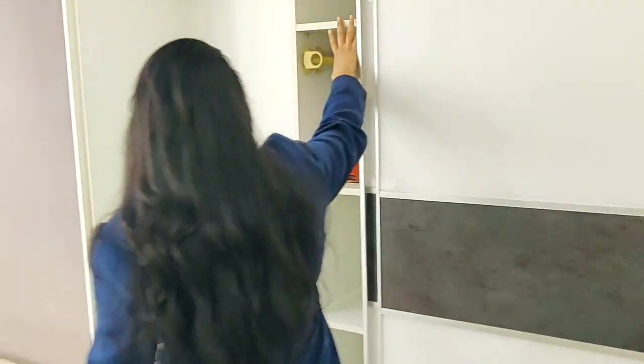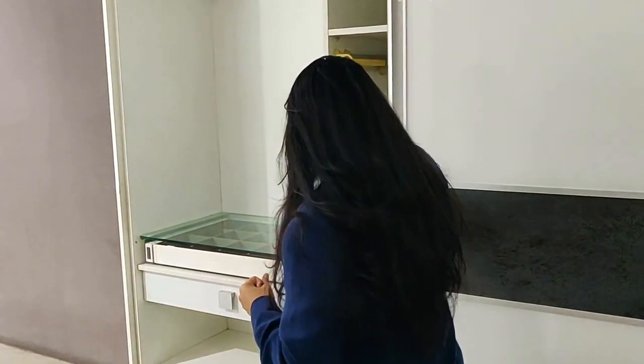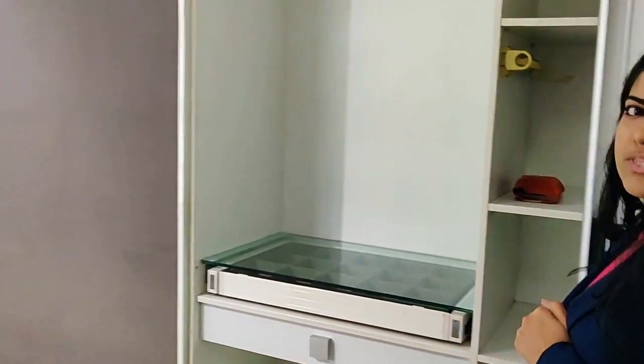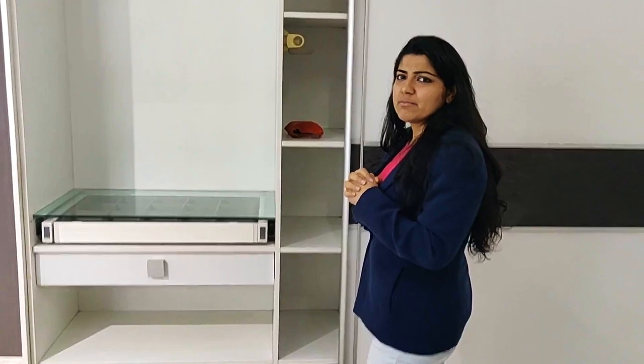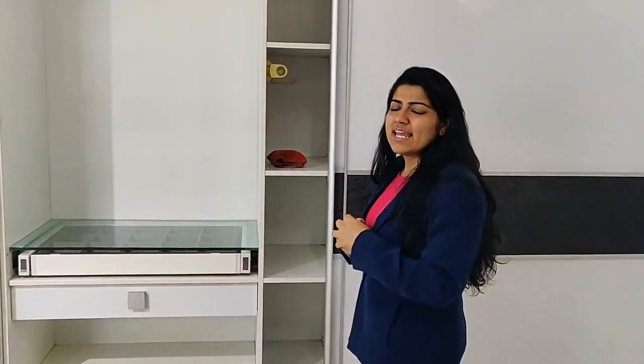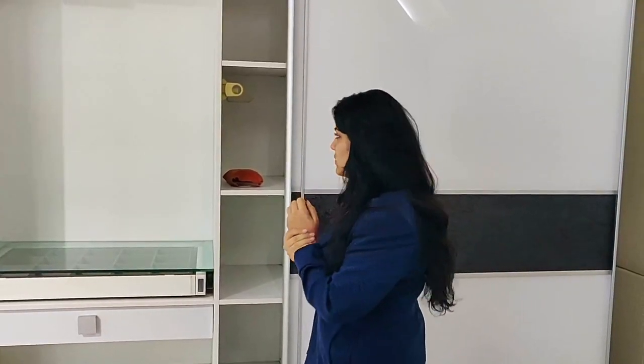This particular wardrobe also has these divided columns on the side. They can be for anything — you can leave them for your bags, you can use them for smaller items like maybe your gloves, your hats, your scarves, all of those things.